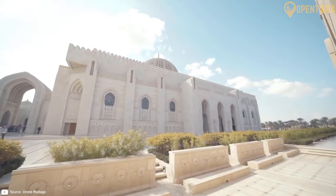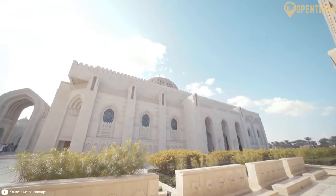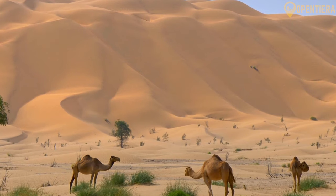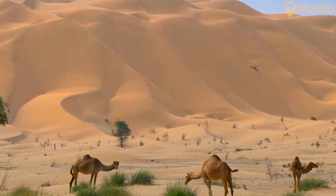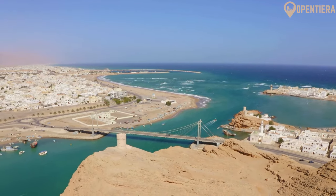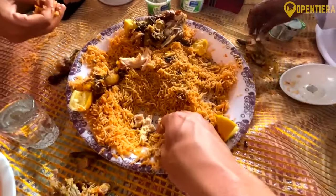This is the oldest independent state in the Arab world. Hello, welcome to Open Tierra. Today we're exploring Oman, nestled on the southeastern coast of the Arabian Peninsula. Oman offers unique landscapes and delicious food.